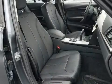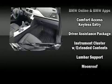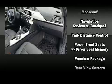BMW ensures the safety and security of its passengers with equipment such as dual front impact airbags with occupant-sensing airbag, ignition disabling, and four-wheel disc brakes with ABS.